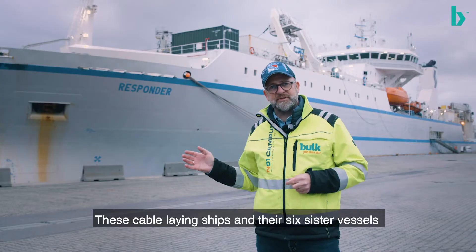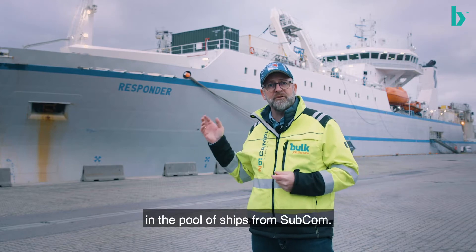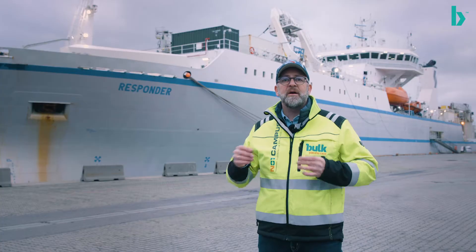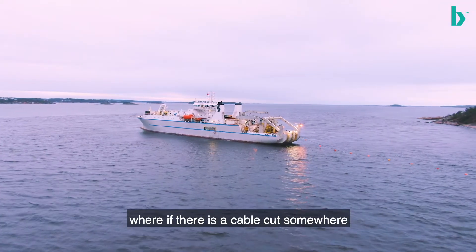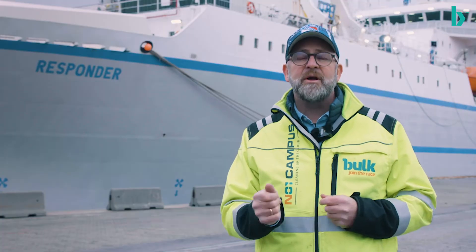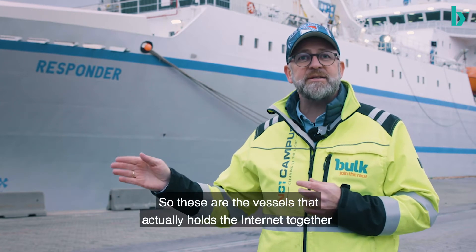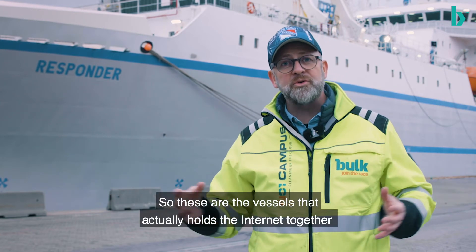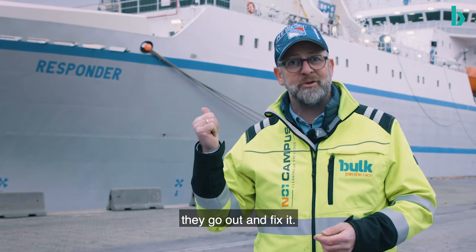These cable-laying ships — and there are six sister vessels in the pool of ships from Subcom — are part of a global joint pool. If there is a cable cut somewhere or if there's trouble on the subsea cable, they need to respond and go fix the cables. These are the vessels that actually hold the internet together, and when there is trouble on the internet, they go out and fix it.